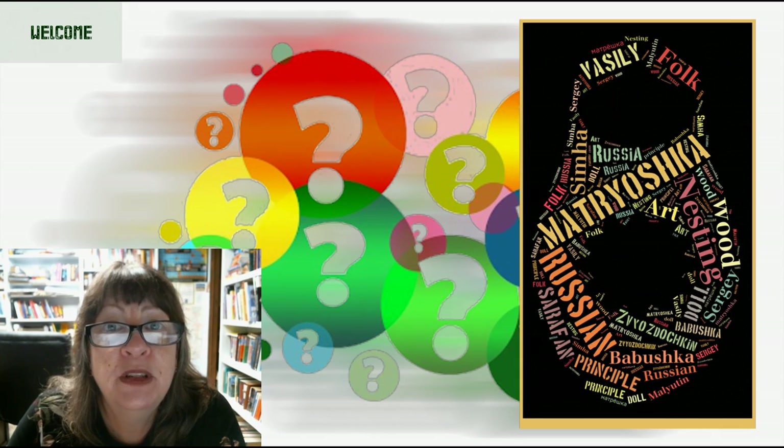Hello friends, welcome to I Wonder, adventures in learning — multifaceted, educational, fun. Today, I wonder about matryoshkas.